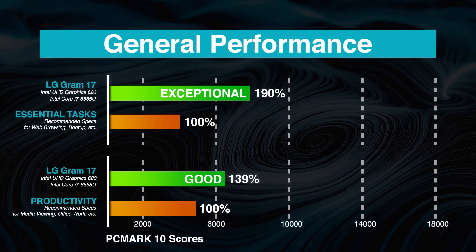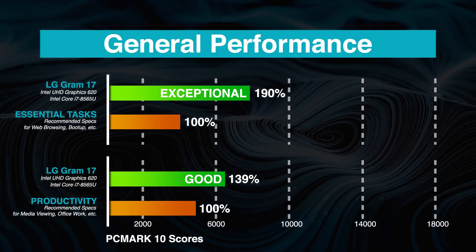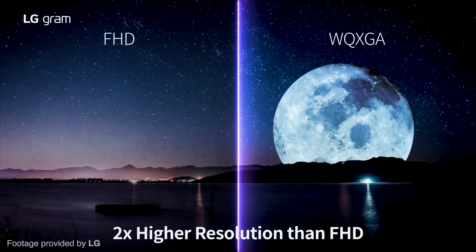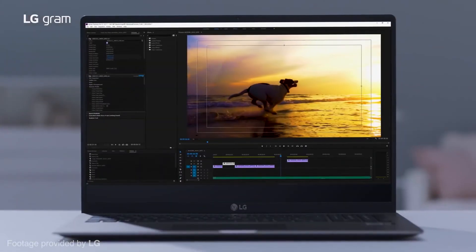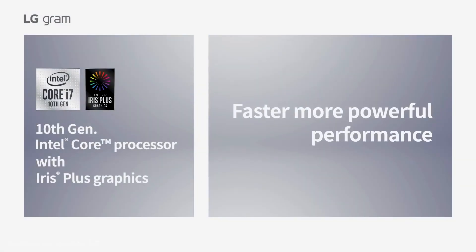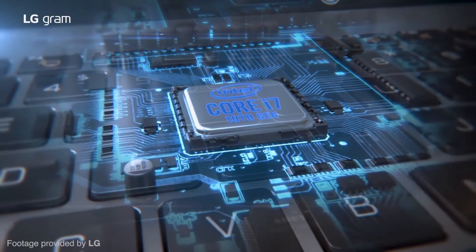For general processing tasks such as web browsing, system boot-up, and media viewing, the LG Gram 17 performs excellently and without issue. The LG Gram 17 comes with an integrated graphics card — the Intel HD Graphics 610 — which is not as competitive as the latest GPUs.